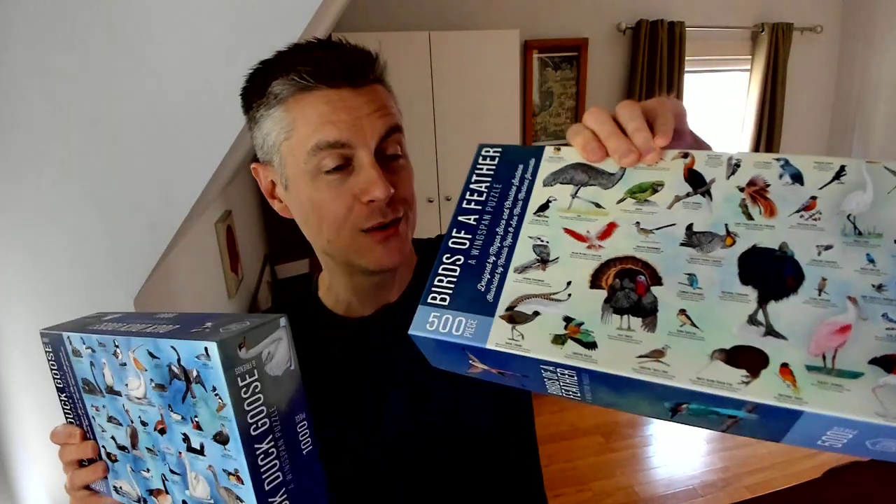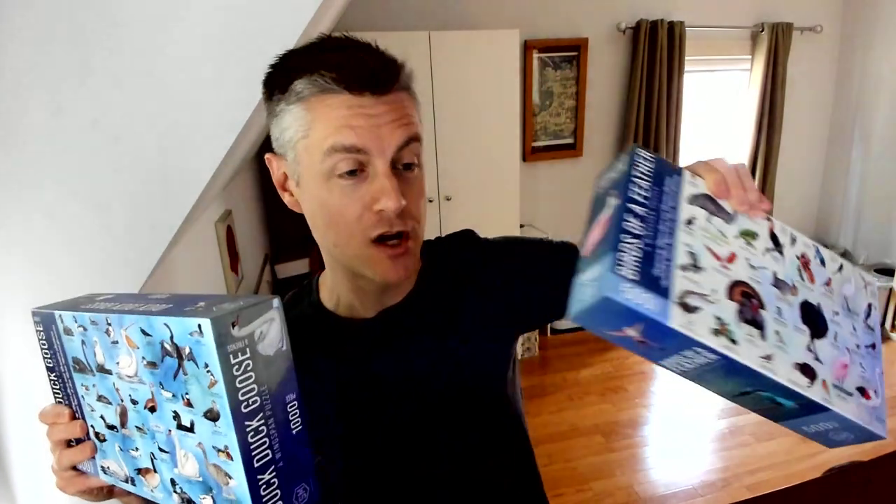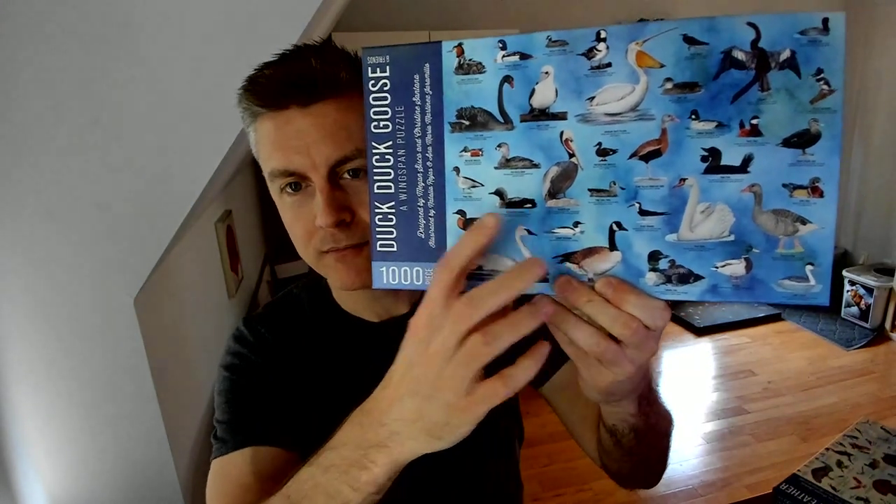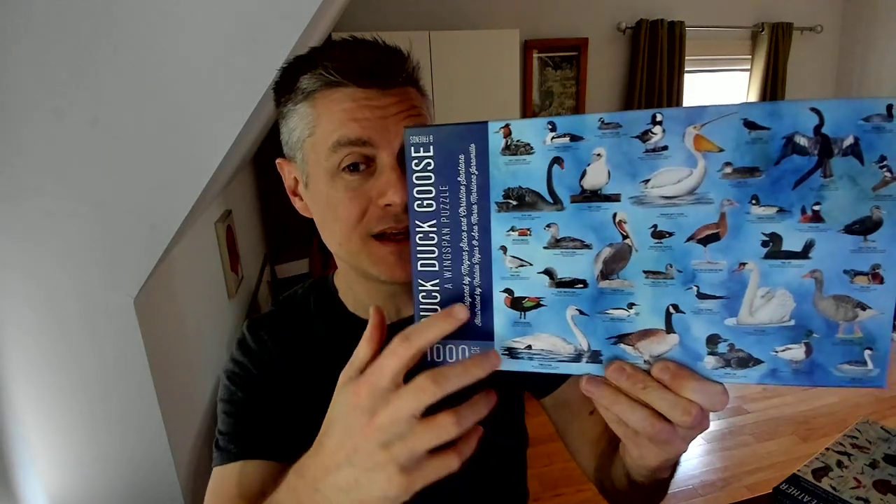The 500-piece puzzle has big, colorful birds, making it fairly easy to identify different birds as you're putting it together. The thousand-piece gets a little more difficult — the background is more uniform, very blue, and the colors in the birds have less variety, so it's going to be more of a challenge to find the right piece for the right bird.